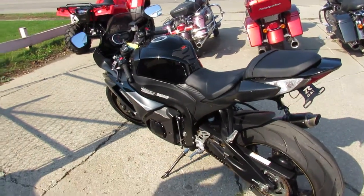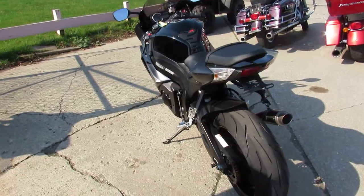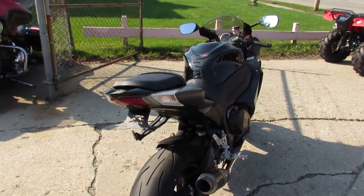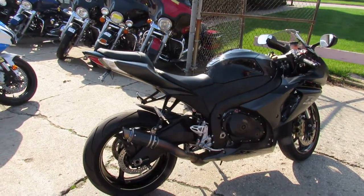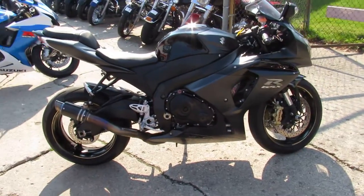Hey guys, it's ApprovalPowerSports.com here. We've got over 700 used bikes in the showroom, all under one roof here at Approval PowerSports. Today it's a 2013 Suzuki GSX-R1000 for sale. It's got all the extras. It's only got 12,565 miles.